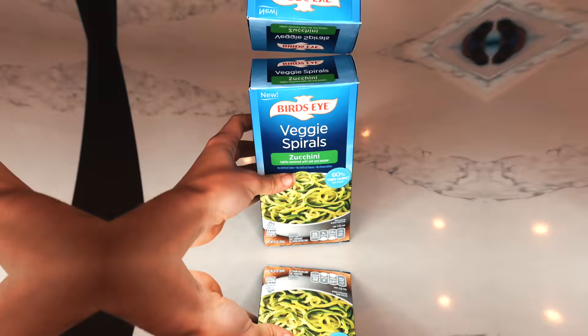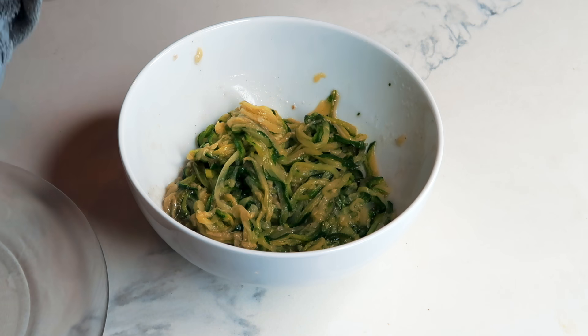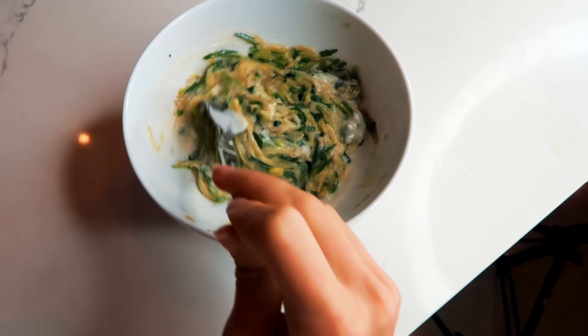Part two to my meal was a veggie pasta. This is for all my healthy gals in the club. So I just have this microwave zucchini noodle, and I have some homemade alfredo sauce that I'd made the week before, and I sprinkled some parmesan.